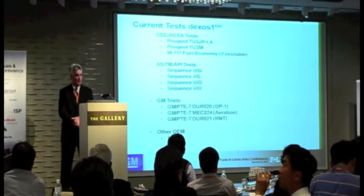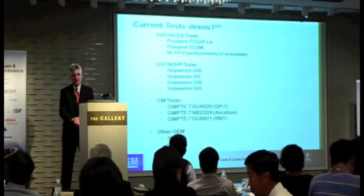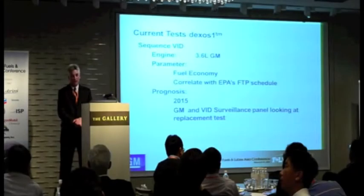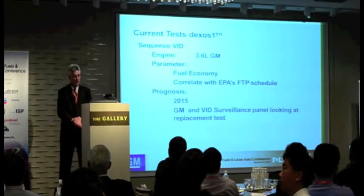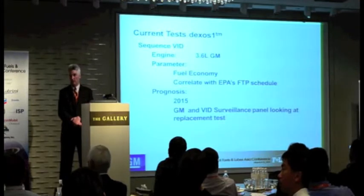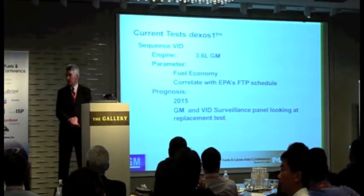For DEXOS 1, we use TU5 and TU3, and with the ASTM API tests it's Sequence 3G, 5G, 6G, and Sequence 8. Sequence 8 is the fuel economy test and it correlates with the U.S. Government Environmental Protection Agency's federal test procedure. The prognosis for that is 2015. GM still makes a 3.6 liter version, but more of a direct injection version now, and General Motors along with the surveillance team is looking at replacement tests for that.